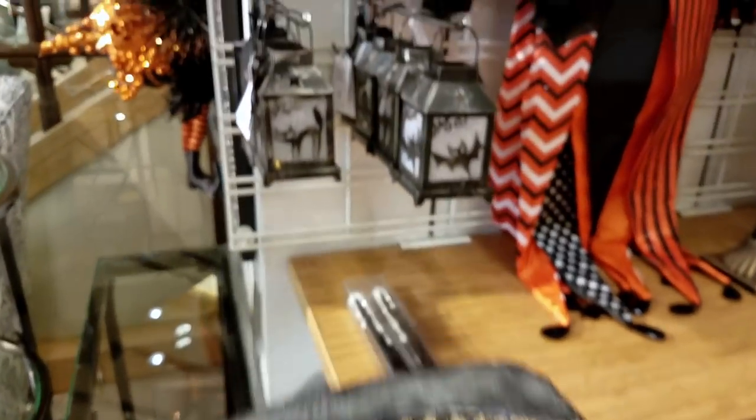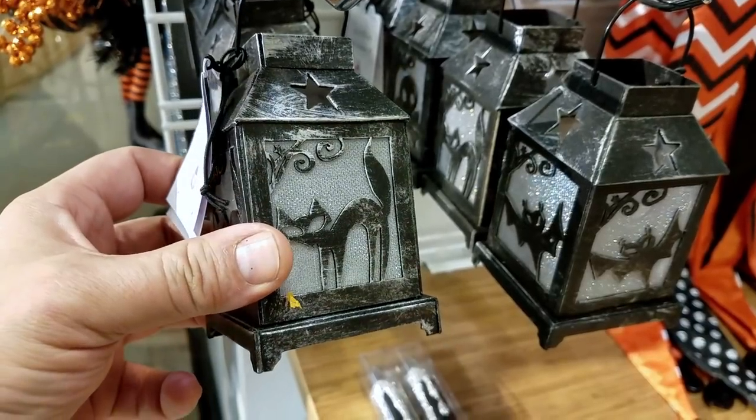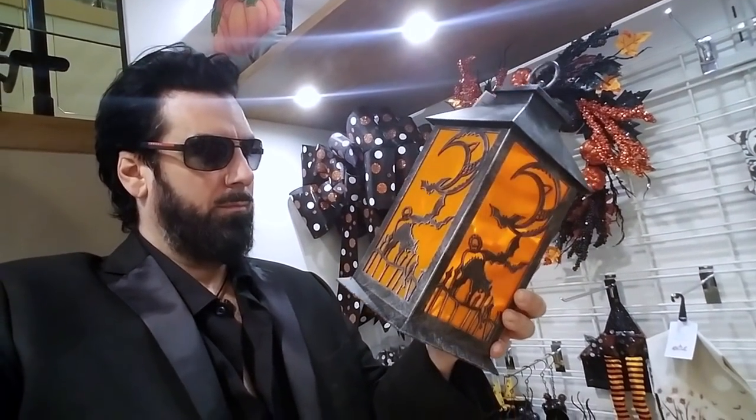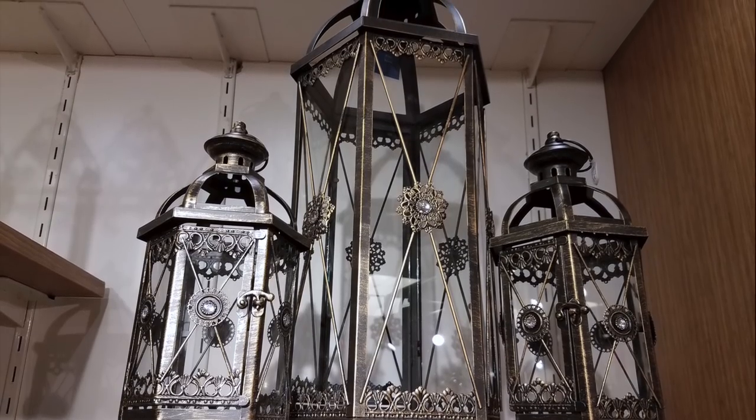These lanterns are very lightweight plastic and light up red. They're a bit kitschy for the lair, but certainly very cute. Speaking of lanterns, this would be the obvious one for Halloween, but again it was very lightweight plastic. Walking around the store I found vastly better options, like these beauties. Now that's a lantern.